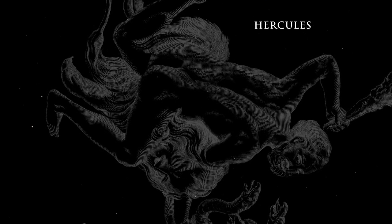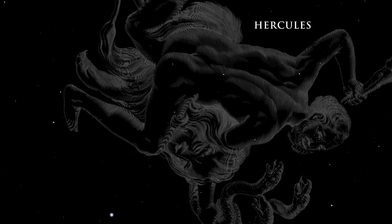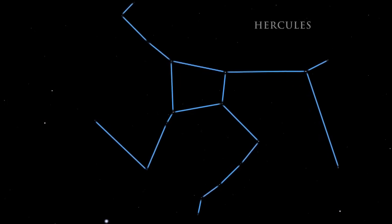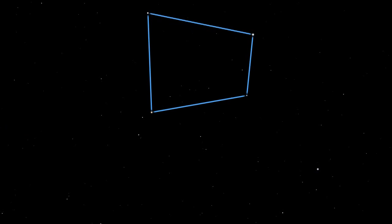The mythical strongman Hercules is also found high in the summer night sky, wielding his mighty weapons. The constellation is rather dim. Look for its lopsided square of four stars, called the Keystone.